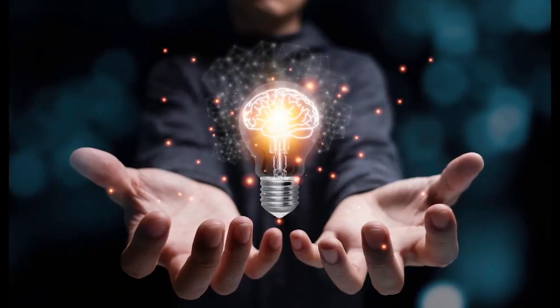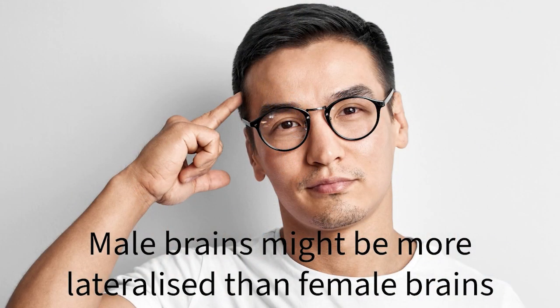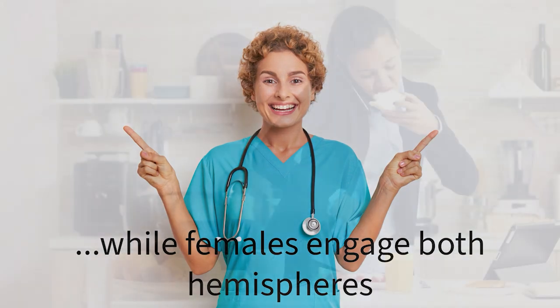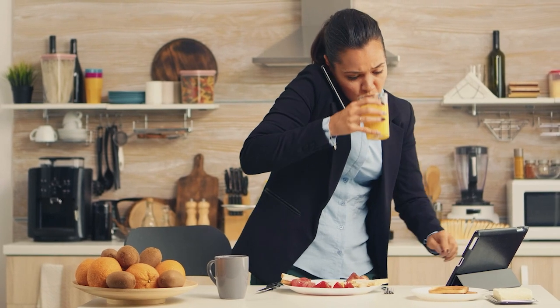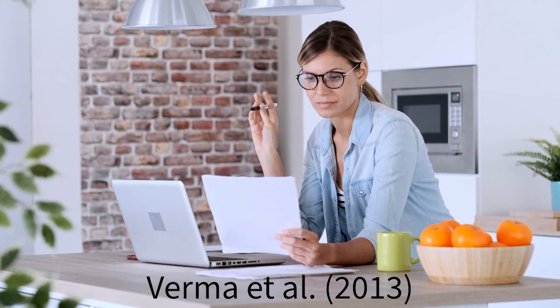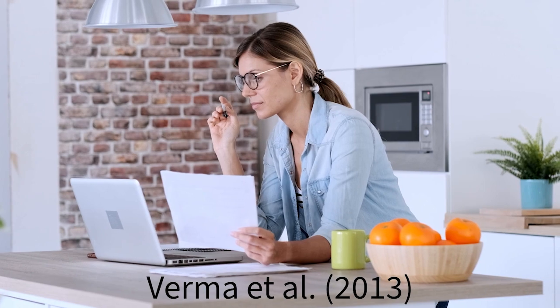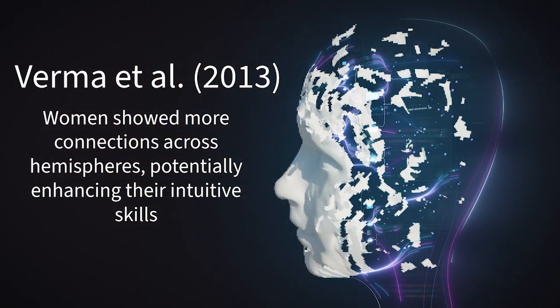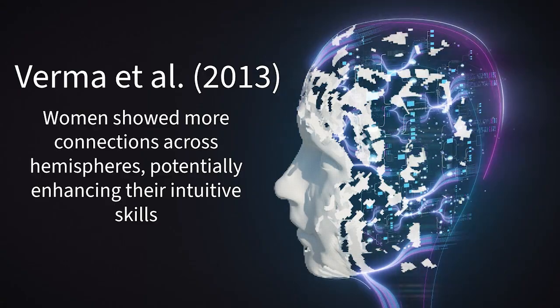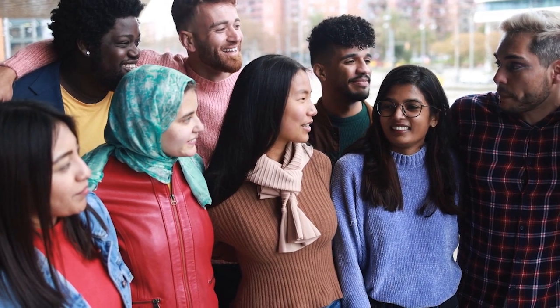Studies suggest male brains might be more lateralized than female brains. For instance, in spatial tasks, males primarily use the right hemisphere, while females engage both hemispheres. This could explain why women are often seen as better multitaskers. This was alluded to in research by Verma et al. in 2013, which highlighted brain connectivity differences between sexes. According to this study, women showed more connections across hemispheres, potentially enhancing their intuitive skills.